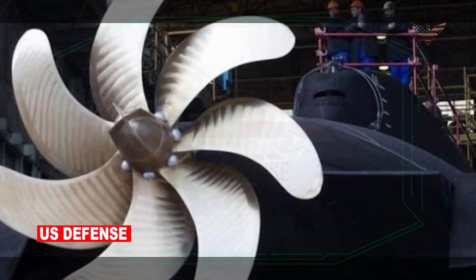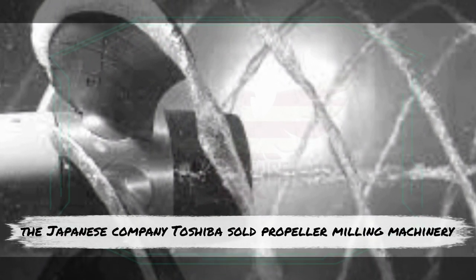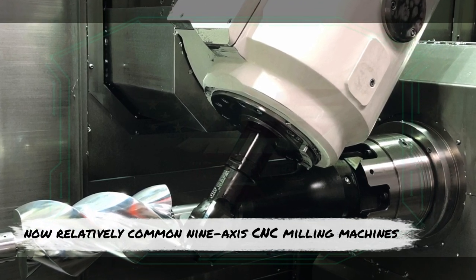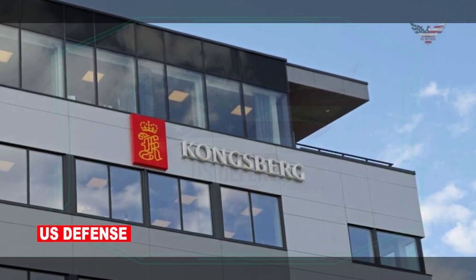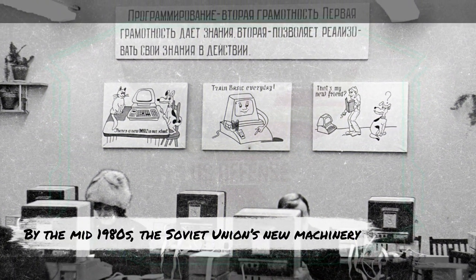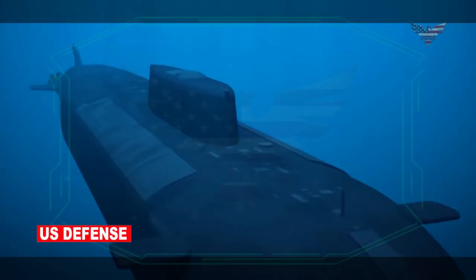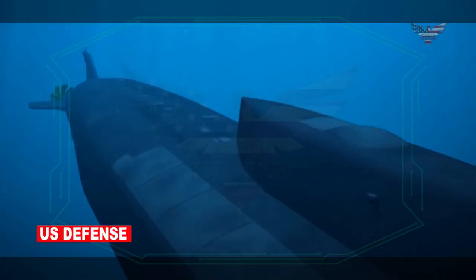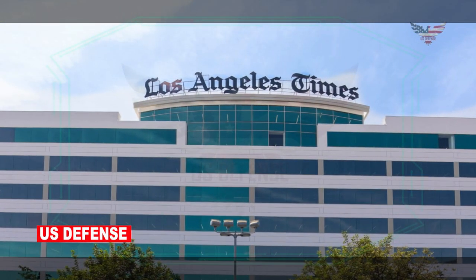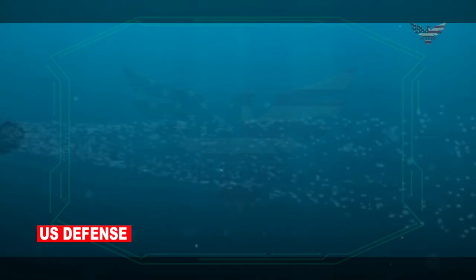In 1981, the Japanese company Toshiba sold propeller milling machinery — now relatively common 9-axis CNC milling machines — to the Soviet Union via the Norwegian Kongsberg Corporation. By the mid-1980s, the Soviet Union's new machinery began to make itself felt. The new Akula-class submarines had a steep drop in broadband acoustic noise profiles. One government source told the Los Angeles Times: 'The submarines started to get silent only after the Toshiba stuff went in.'